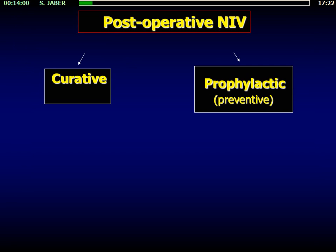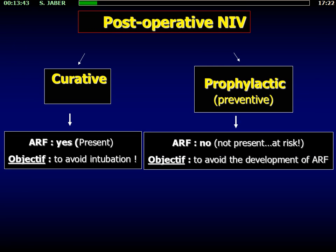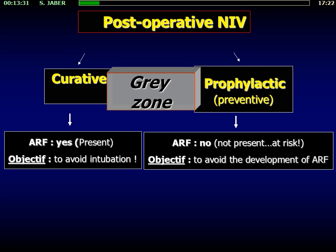Post-operative NIV can be applied in two situations: curative or prophylactic. Curative means you apply NIV in patients with acute respiratory failure, with the aim of avoiding intubation. Using NIV prophylactically tries to avoid the occurrence of acute respiratory failure in patients without any signs of respiratory distress. However, in real life, there are gray zones where a patient can be in the curative setting at one time and prophylactic at another.